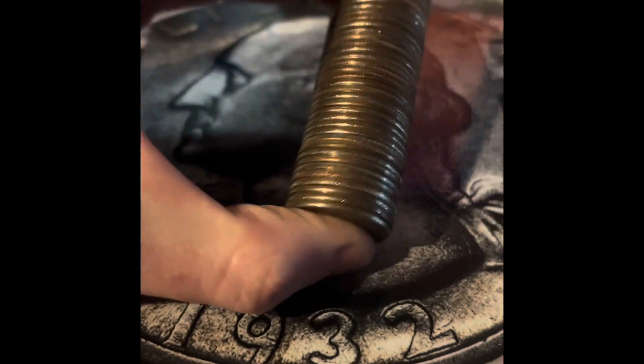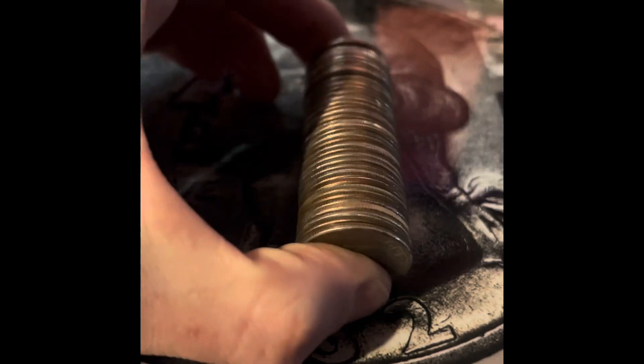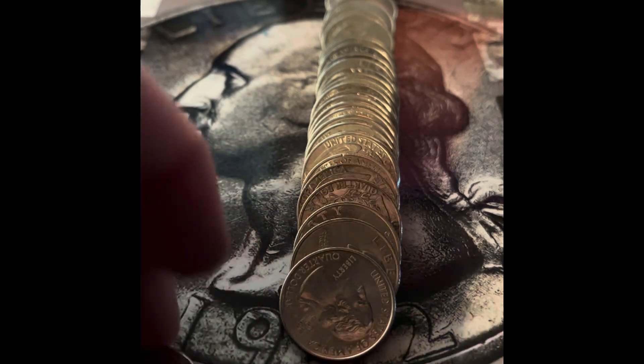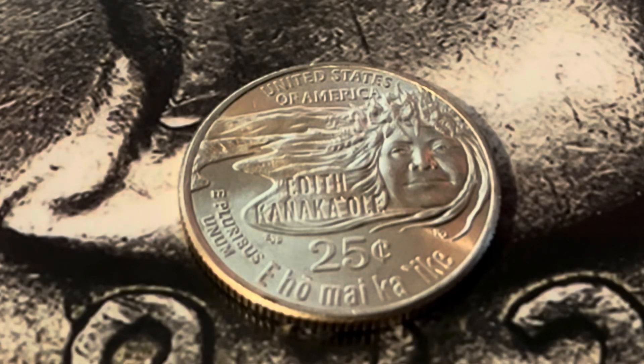There are only four more rolls in the box, so we're just going to go through them all now. This is the last roll of the box — let's go through this one together and see what we can find. We got two 2020s right at the end; they're both Denver. That's a quarter we don't have for the book yet, so that's going to be an addition. I believe that's only the second one of those that I've found, because I have one in my rolls.